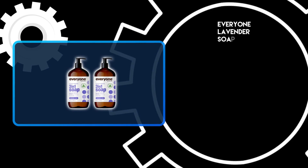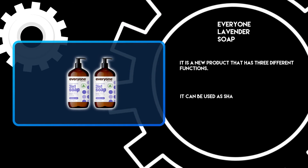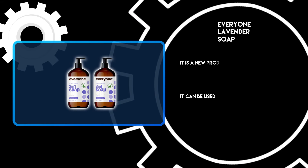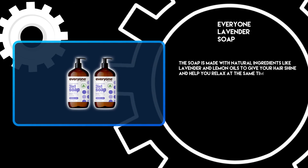At number 1: Everyone Lavender Soap. It is a product that has three different functions — it can be used as shampoo, body wash, and bubble bath. The soap is made with natural ingredients like lavender and lemon oils to give your hair shine and help you relax at the same time.